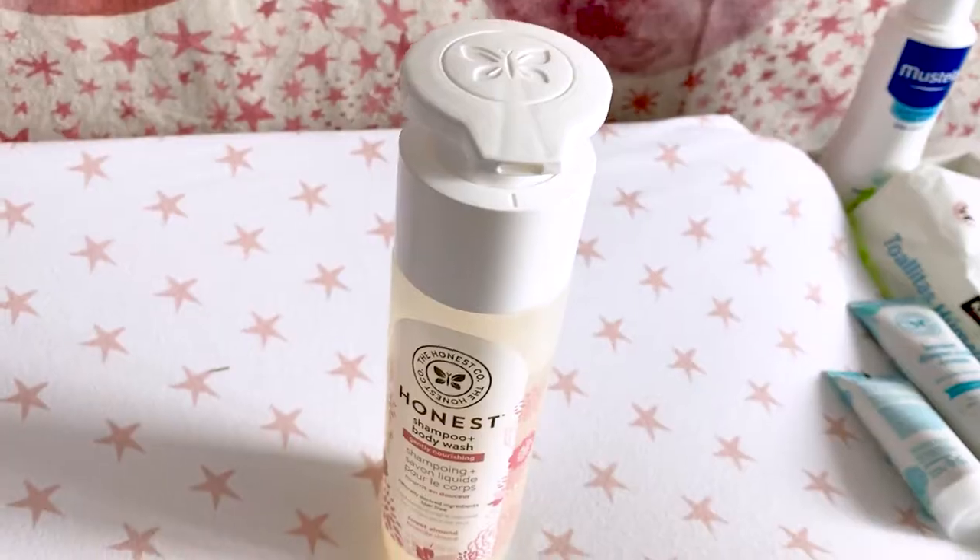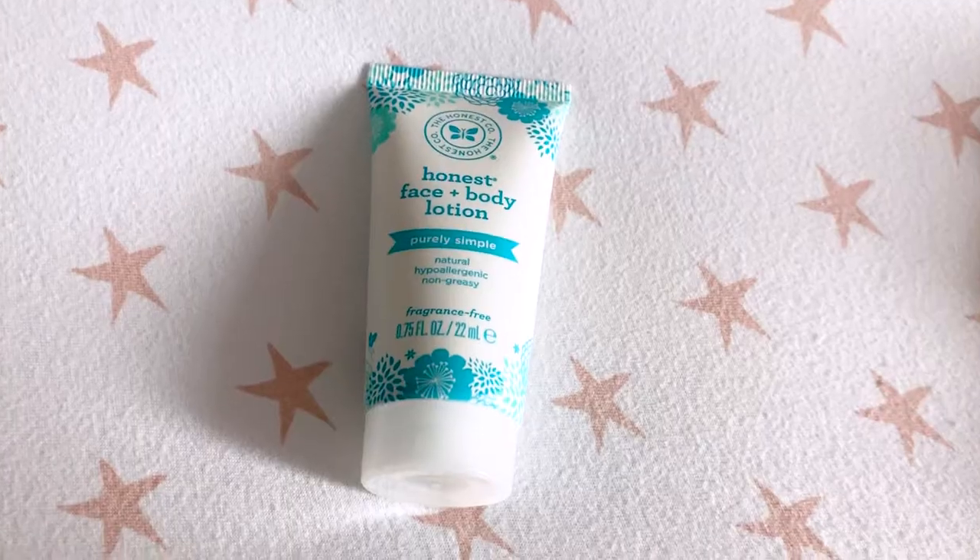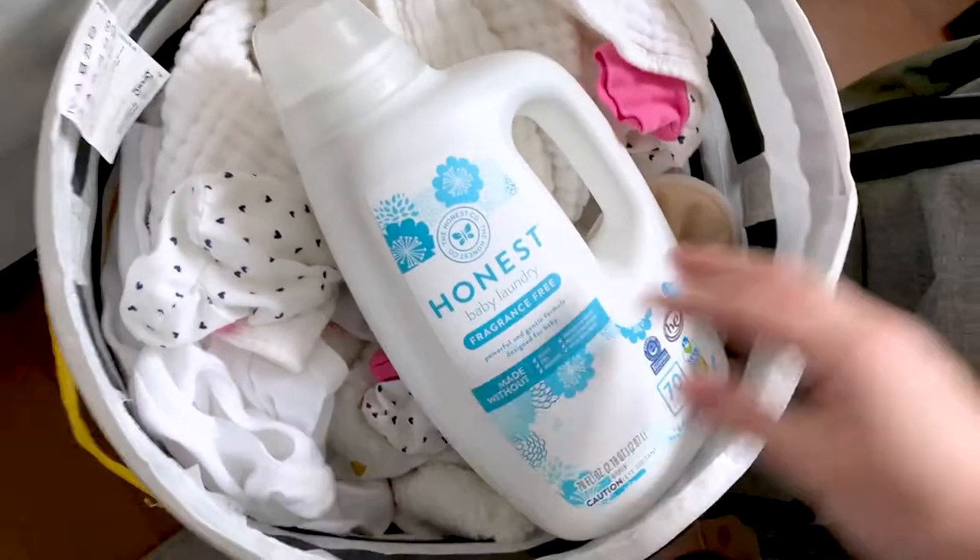So I decided to switch all of her baby products to the Honest brand because it is a very clean brand. Everything from body wash, shampoo, lotion, diaper rash cream, and detergent I switched over to the Honest brand because of that clean, fragrance-free, hypoallergenic factor. But in a couple of weeks I noticed that her acne was actually getting worse.